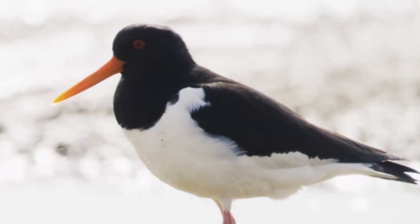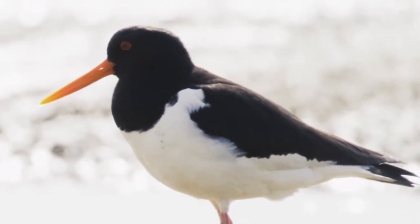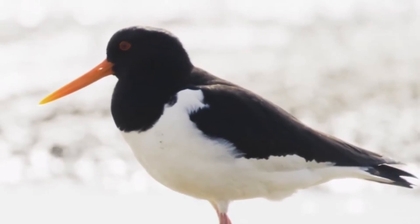Here is an example of an oystercatcher's call. If you'd like to know more about some other wading birds, why not discover things you need to know about the Lapwing, which is in the video on screen now. Thanks for watching, and I'll see you next time.